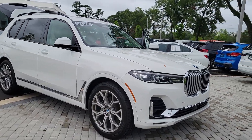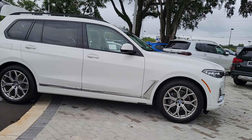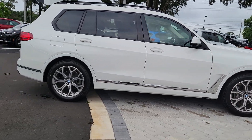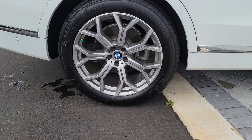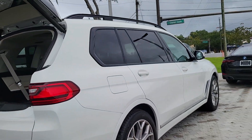Get into the 2020 BMW X7. With less than 60,000 miles on the odometer, this vehicle stands out from the rest. Give your family the best of the best when you bring home this stylish and supremely comfortable X7.